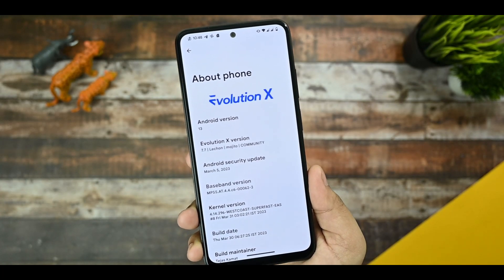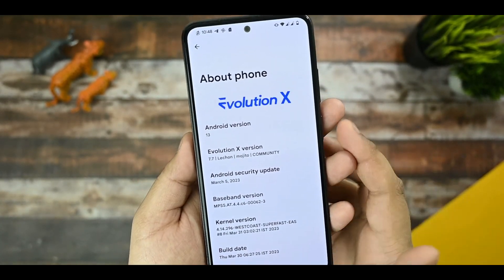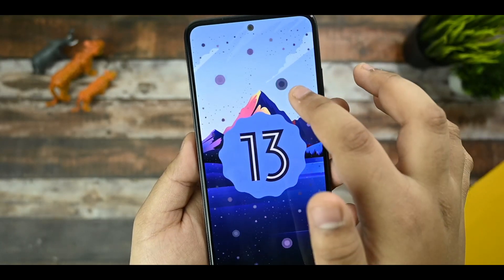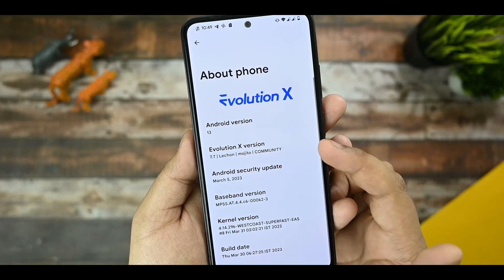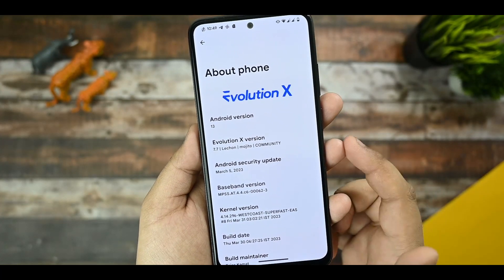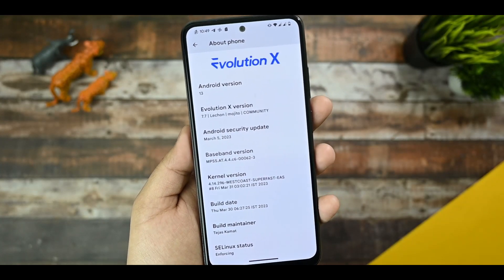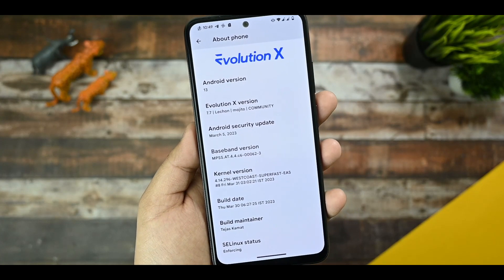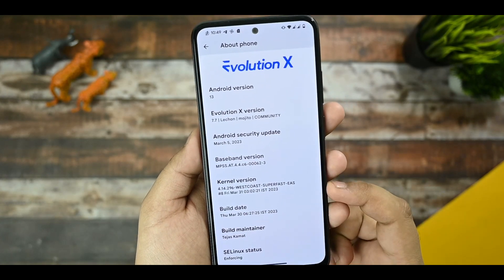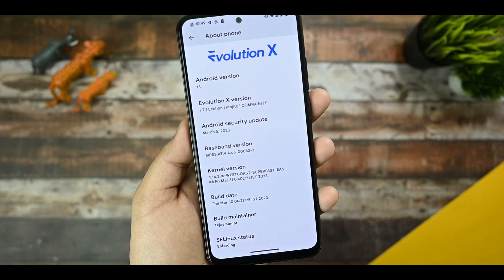As you can see in the About section of the phone, it is based on Android 13 — clearly beautiful Android 13 Easter egg. Evolution X version is 7.7, and the Android security update is March 5th. The current kernel is West Coast Superfast. I suggest that if you have a custom ROM with lags, you must flash the West Coast Superfast kernel — it wants greater performance and has no issues.